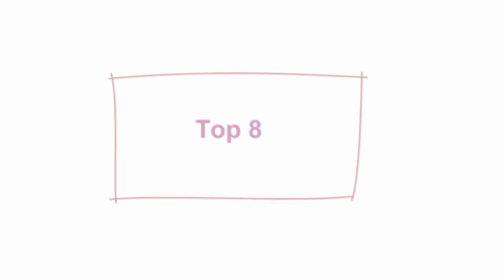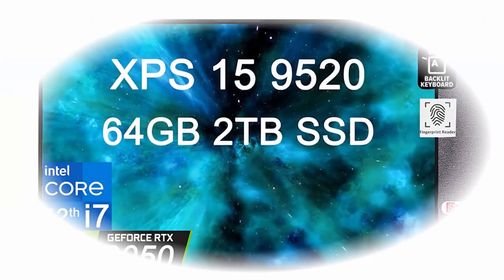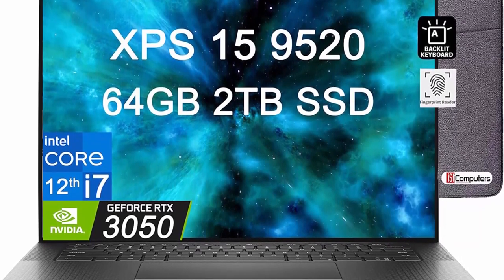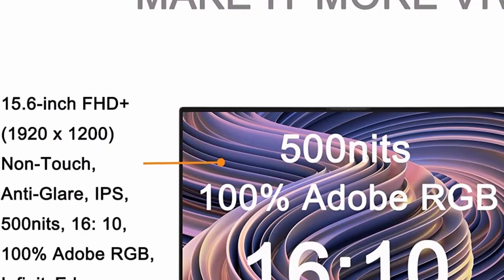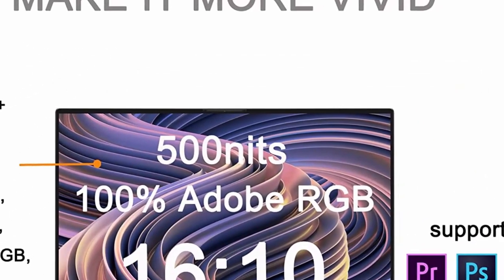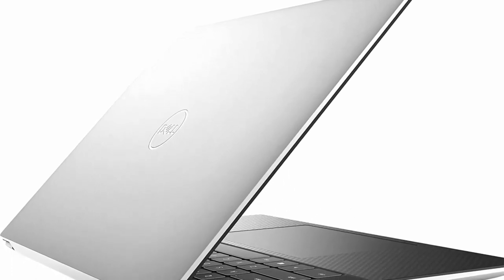Top 8: Dell XPS 15 9520. 15.6-inch FHD Plus, Intel 12th Gen i7-12700H or i9-11980HK, 64GB DDR5 RAM, 2TB PCIe SSD, RTX 3050 Business Laptop, Backlit, Fingerprint, Thunderbolt 4. XPS Creator configurations have been carefully selected for those wishing to cultivate their content creation skills — be it photography, graphic design, music production, or beyond.